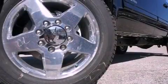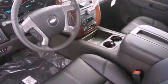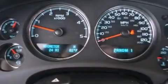Its top features include memory settings for the driver's seat positions, so you can recall your favorite position with the push of one button, air conditioning with automatic climate control, Bluetooth cell phone integration, a DVD player, and leather seats.